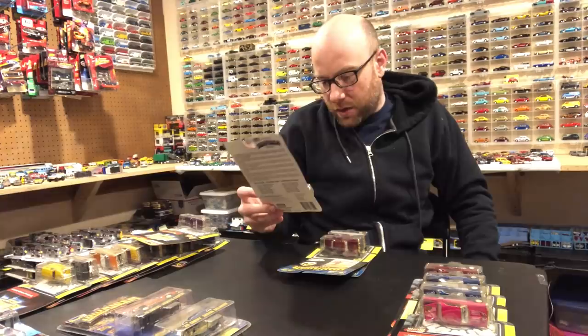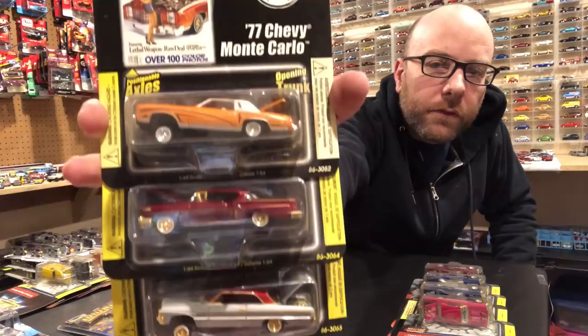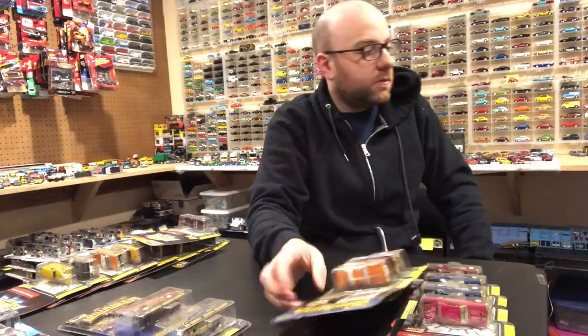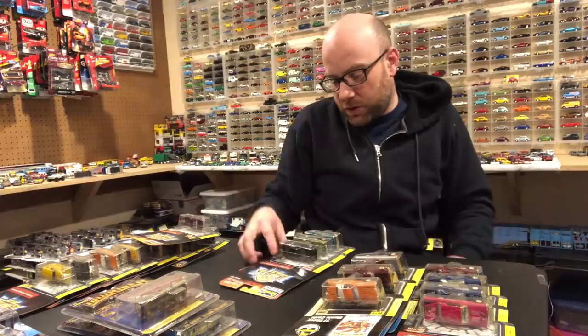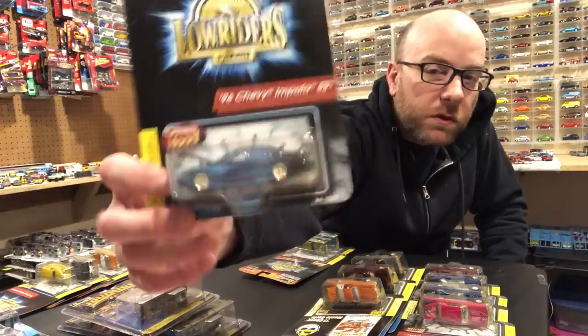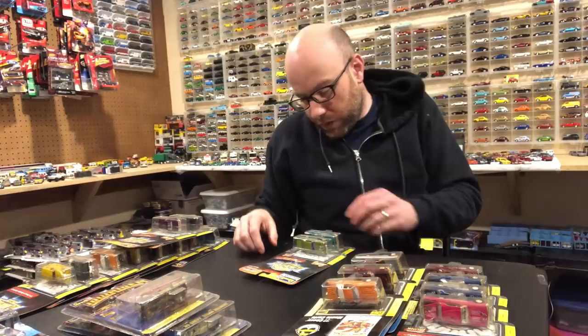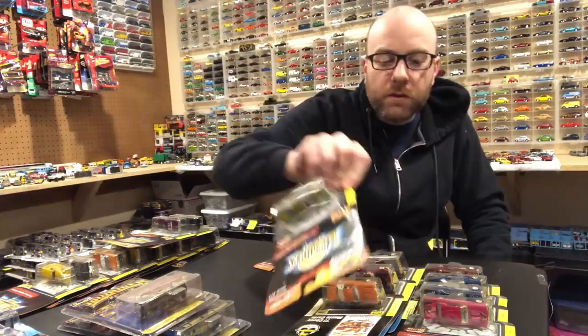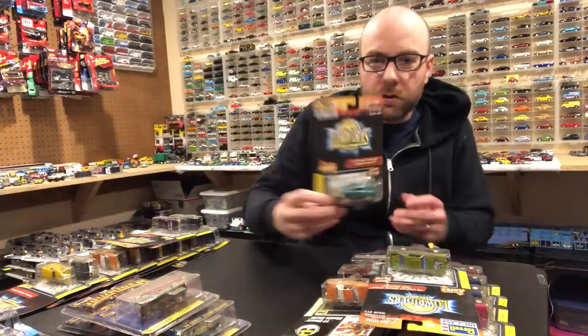I think what we'll do is open up the ones that are in plastic rather than cardboard packaging. There's also a '58 Impala, a '64 Impala, a '77 Monte Carlo, a '70 Chevy Monte Carlo, and a '61 Chevy Impala with plastic packaging. The '96 Chevy Impala looks super cool — that one and the Chevy S10 pickup were the ones I was most excited about. And a '63 Chevy Impala to round it out.